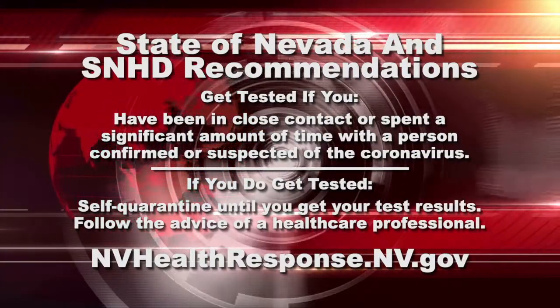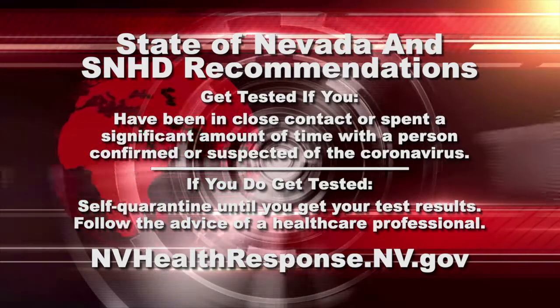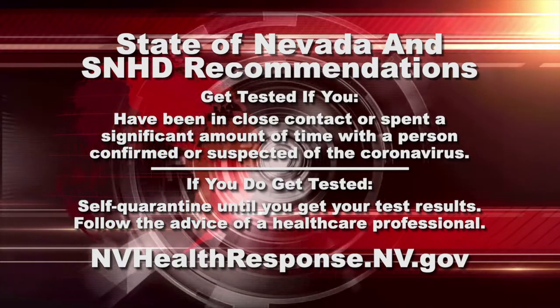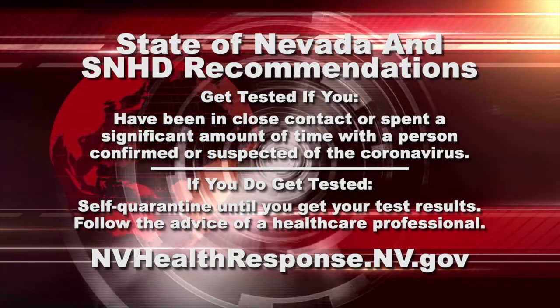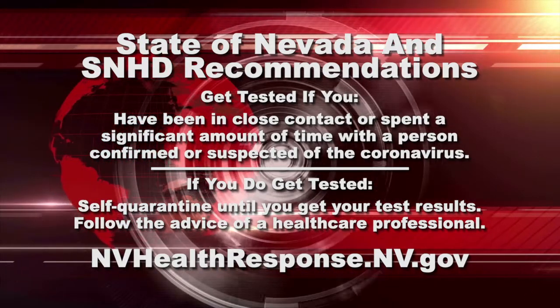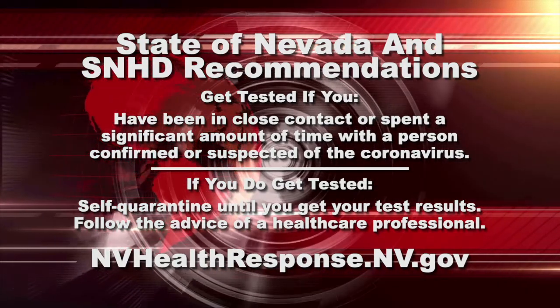So, to sum up the recommendations by both the state and the Health District: if an individual has been in close contact or spent a significant amount of time with a person confirmed or suspected of the coronavirus, whether or not they feel symptoms, that person needs to be tested.